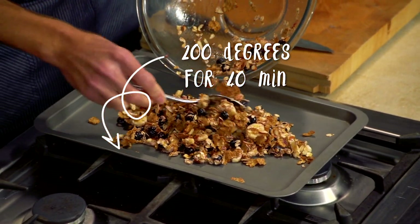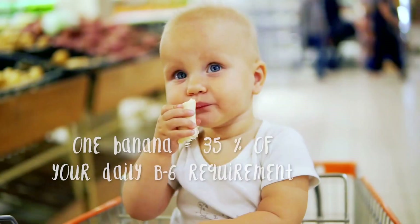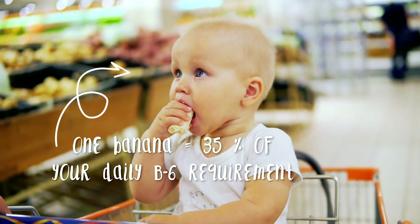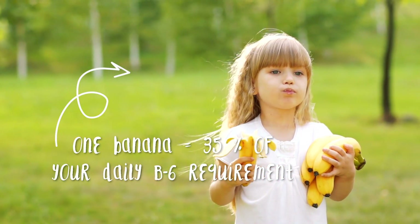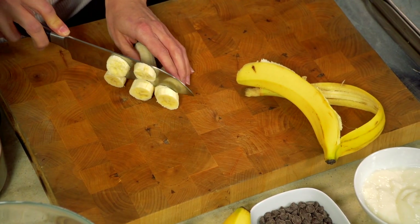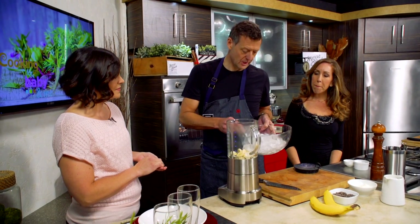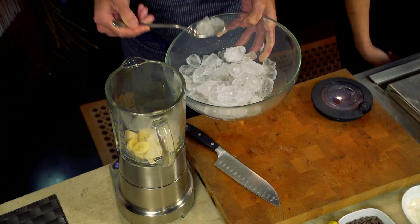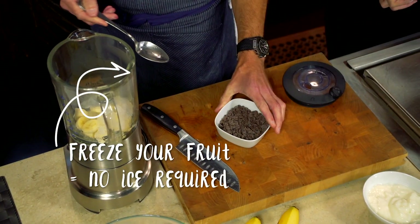And how do bananas benefit babies and young children? The biggest thing is the ease of eating them. Before their teeth are formed, babies are able to digest bananas without a choking risk. It's also a good source of fiber for their digestive tract. Bananas are low in calories and fat-free, so they're another great food to incorporate into your diet.